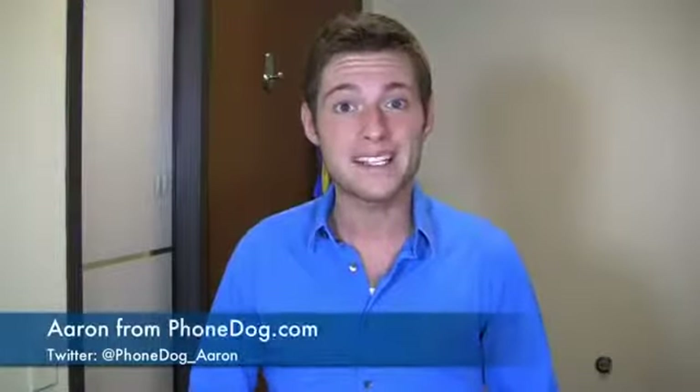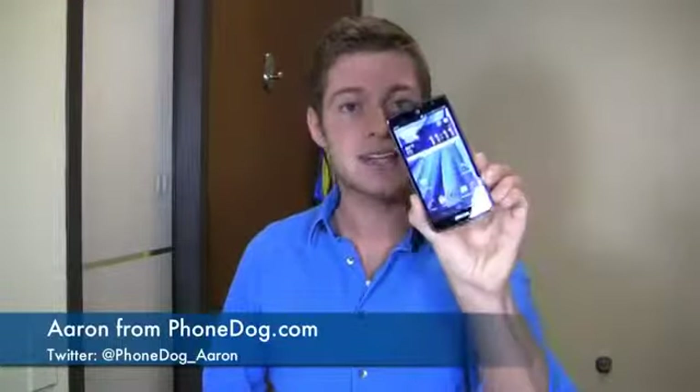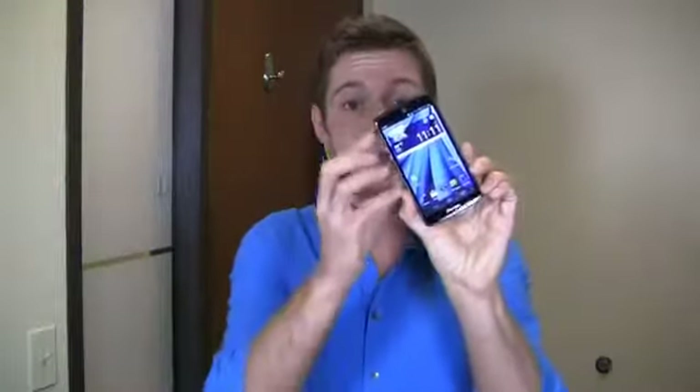I love the high-end specifications as much as you do, but sometimes I get tired of spending two to three hundred dollars on a high-end smartphone. How's it going guys? I'm Aaron from FoamDog.com, and Pantec may have our issues addressed with the Pantec Discover.